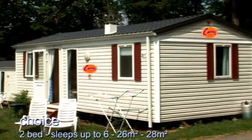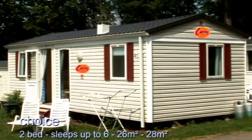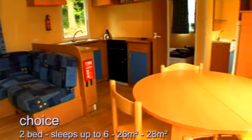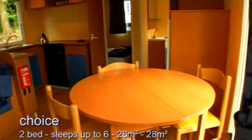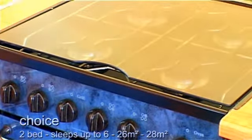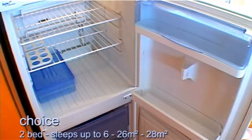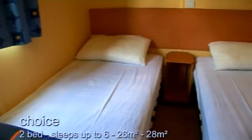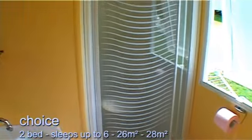Our Choice mobile homes are great value for money. The living area is comfortable, the kitchen well equipped, and there's a double bedroom, a twin bedroom, and a separate shower room and toilet.